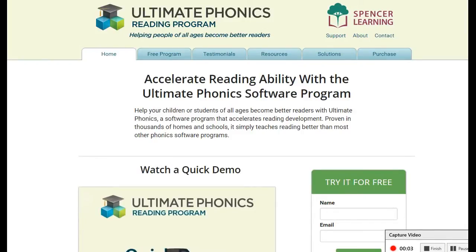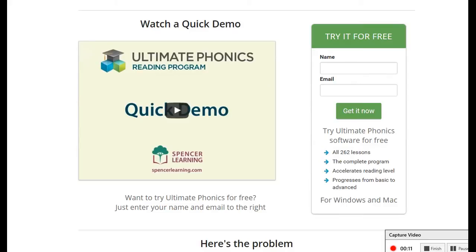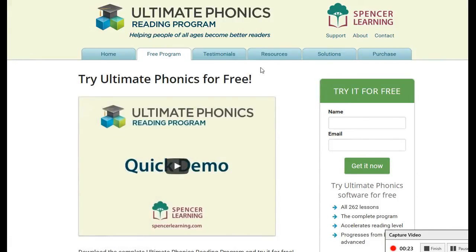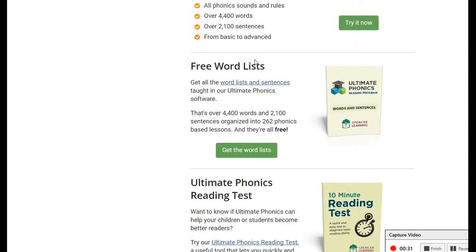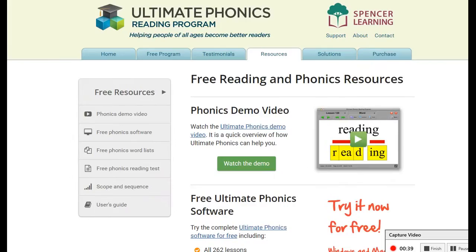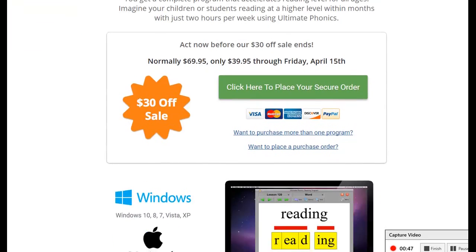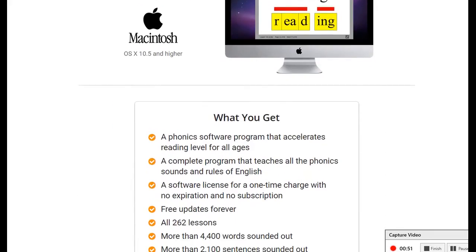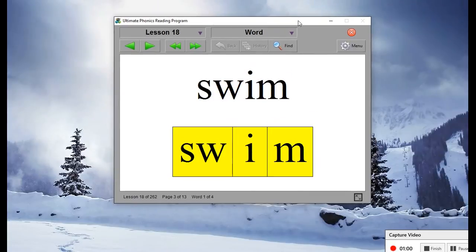So here we are on the website — spencerlearning.com. I'll put a link in the description. You can do a free trial. He has videos that do quick demos on here. You can get the program free for 10 days to try it out. In the resources, he gives you the word list at the bottom — that huge thing I printed out — and you can even do reading tests. He has a lot of great resources. The program is normally $70, which is a good deal, and it works on both Macintosh and Windows.